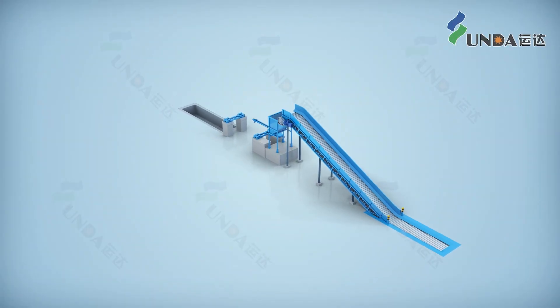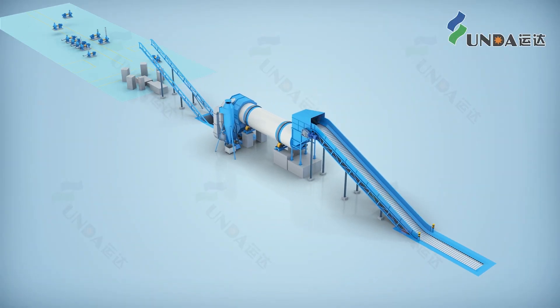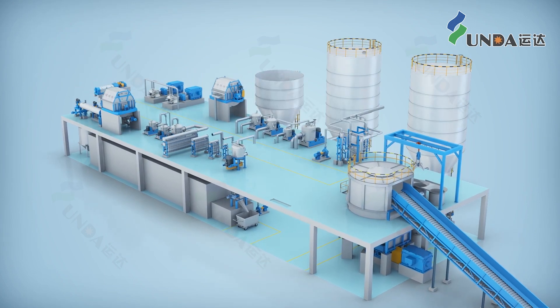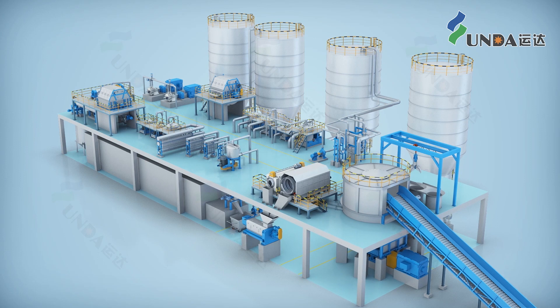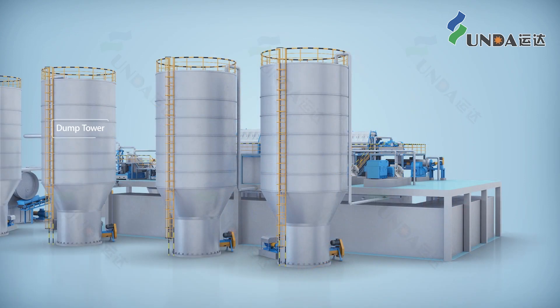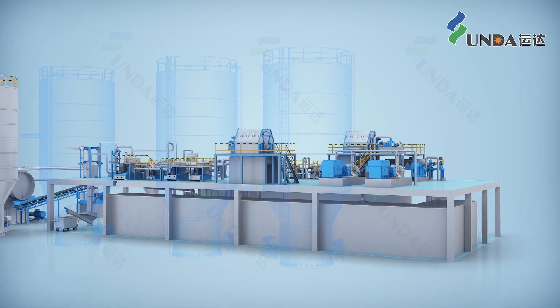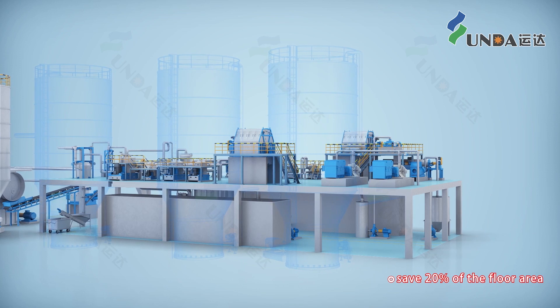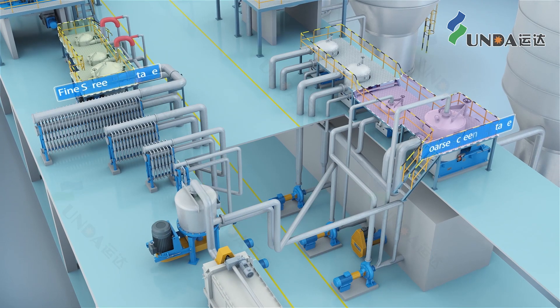Yunda's IOC low consistency continuous pulping stock preparation system has the advantages of energy saving, high reliability, high level of automation, less stickiness content, and high yield. The system retains only major towers like dump and final storage towers to realize the idea of less intermediate stock chests, which can save approximately 20% of the floor space.